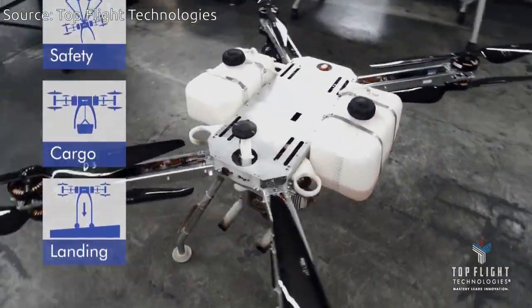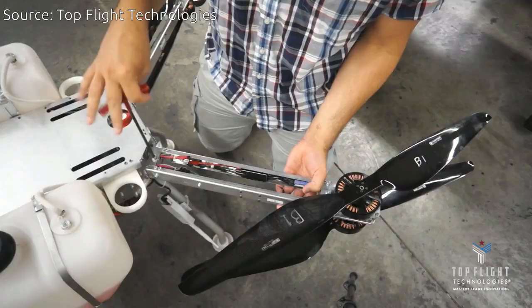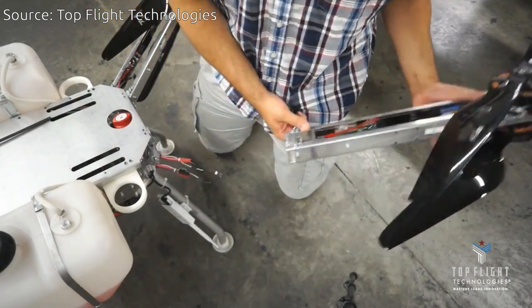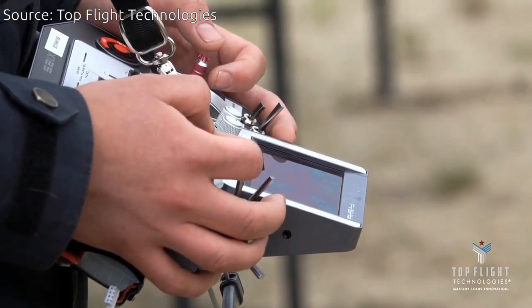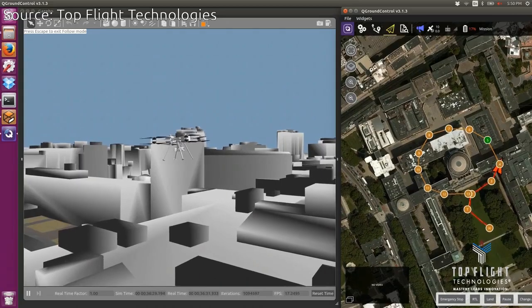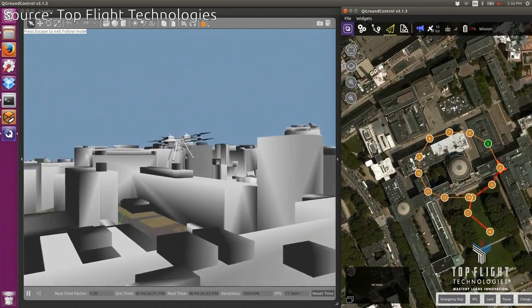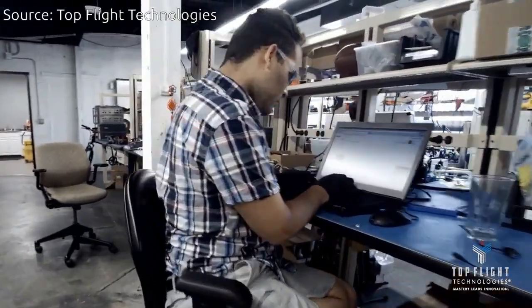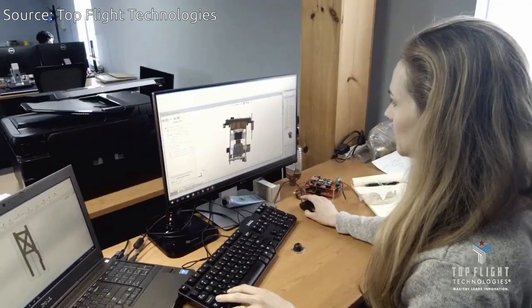The drone can be customized for any number of industrial-strength applications. The engine weighs about 17 pounds and can generate up to 10 kilowatts of power. It uses gasoline to generate the power that drives the lift motors and keeps backup batteries charged.